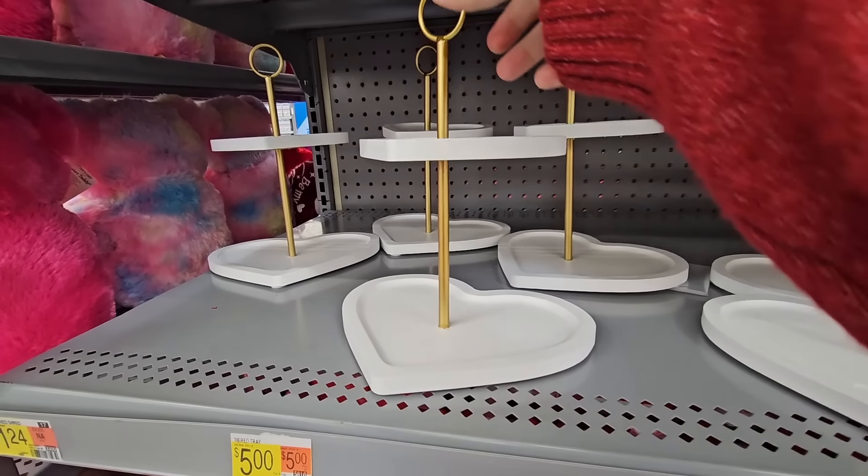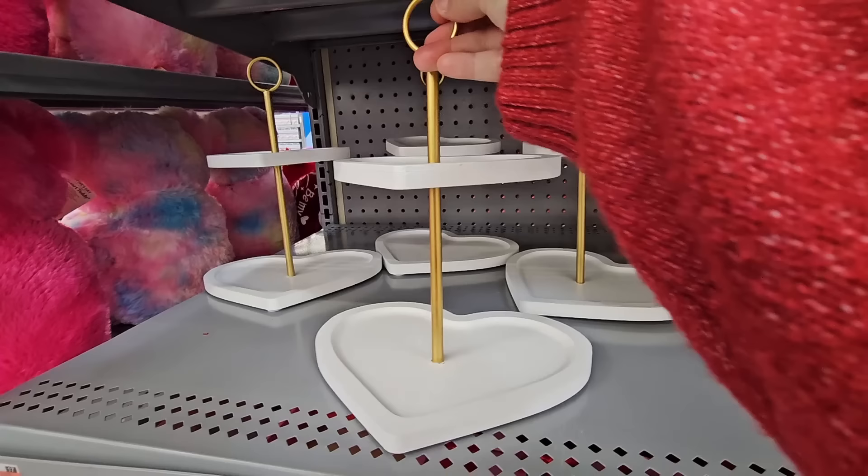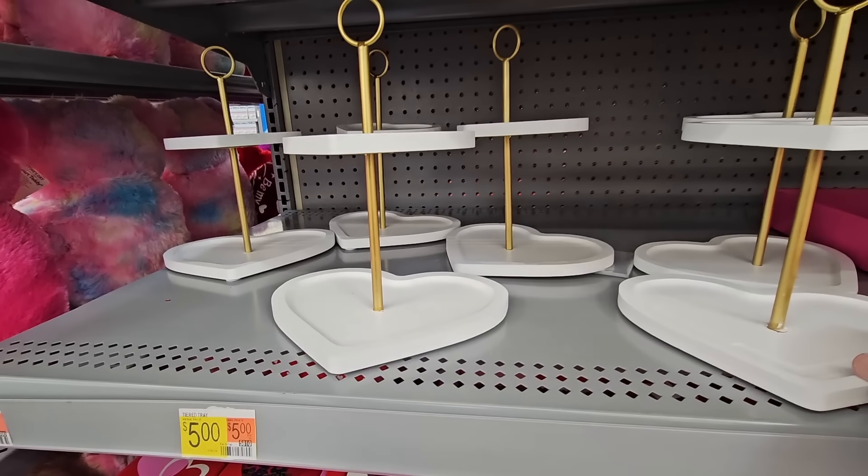And the two-tier tray in the shape of a heart — this is little, it is so cute. It's only $5 and I believe you can use hearts all year long.